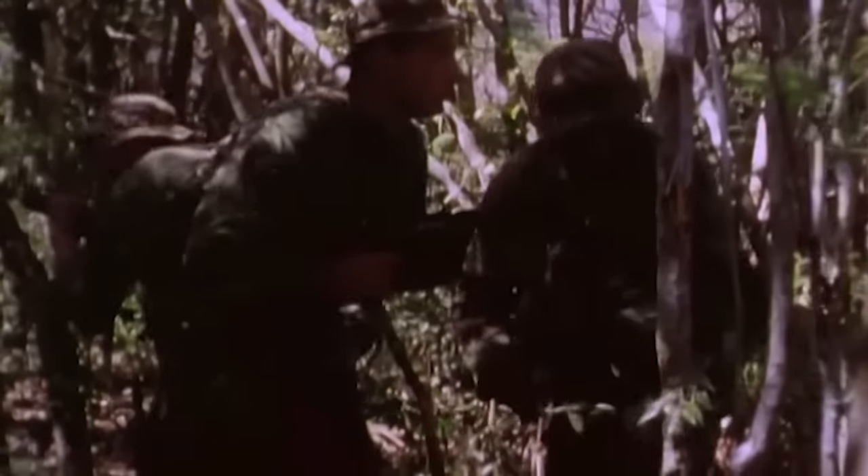Down on the jungle floor, Viet Cong guerrillas are hiding amidst the dense foliage. Yet camouflage-friendly forces are also patrolling the area. If the Cougar incorrectly identifies the target, the consequences will be tragic.